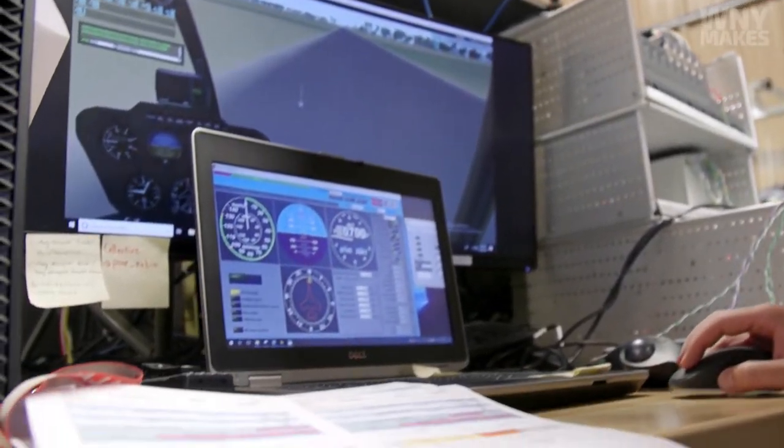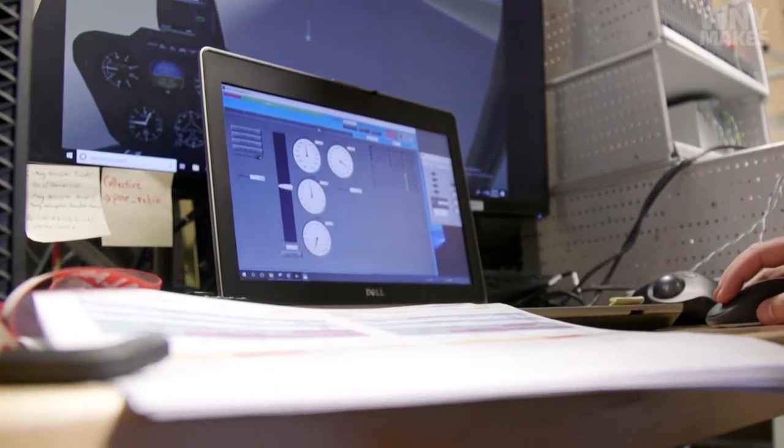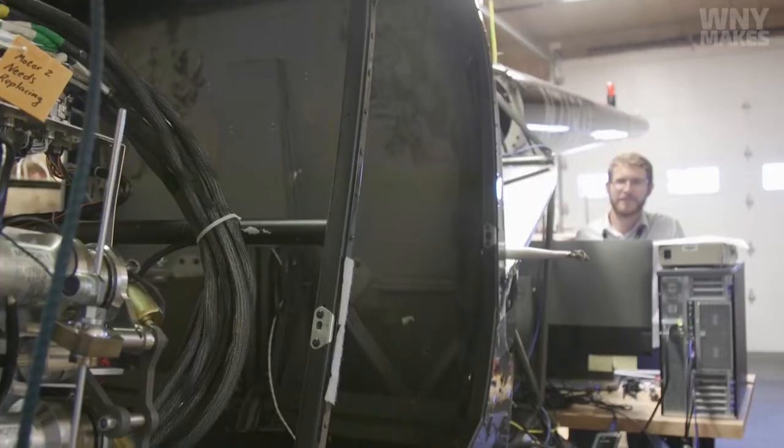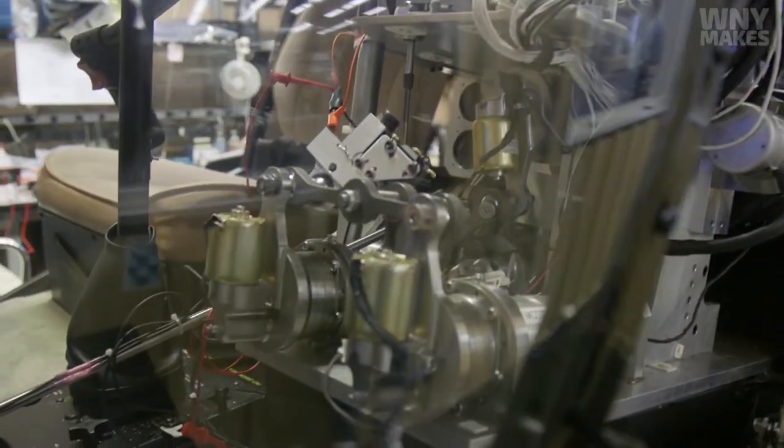Somebody asked, what do you do? Well, Moog steers stuff. You look out at that flap on the airplane you flew in on, and we're that thing between the pilot and that flap that moves. That's what Moog does.